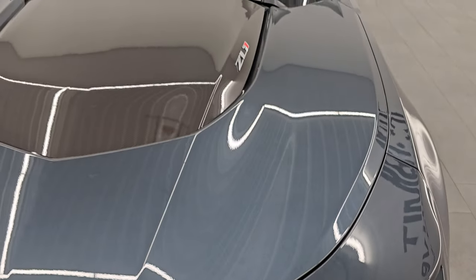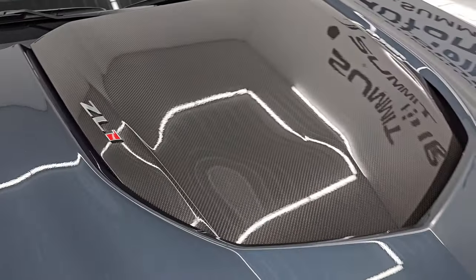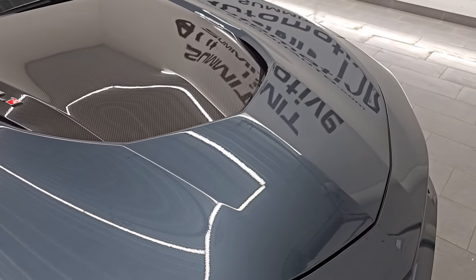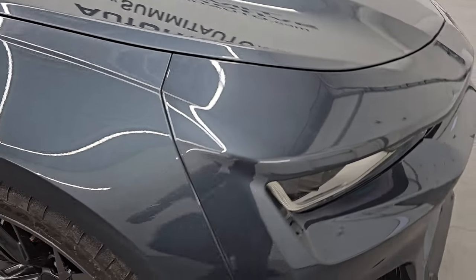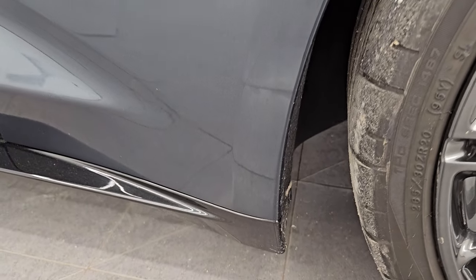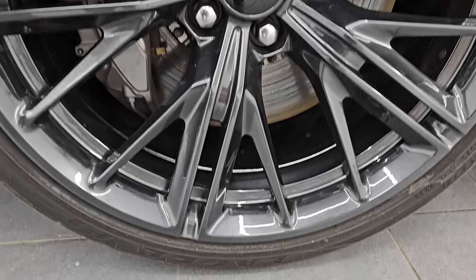The hood is in excellent condition. You get the heat extraction hood with the carbon fiber insert on there. The hood's in fantastic shape — no dents or dings. The passenger's side front fender is in great condition as well; didn't see any major dents, dings, or scuffs.